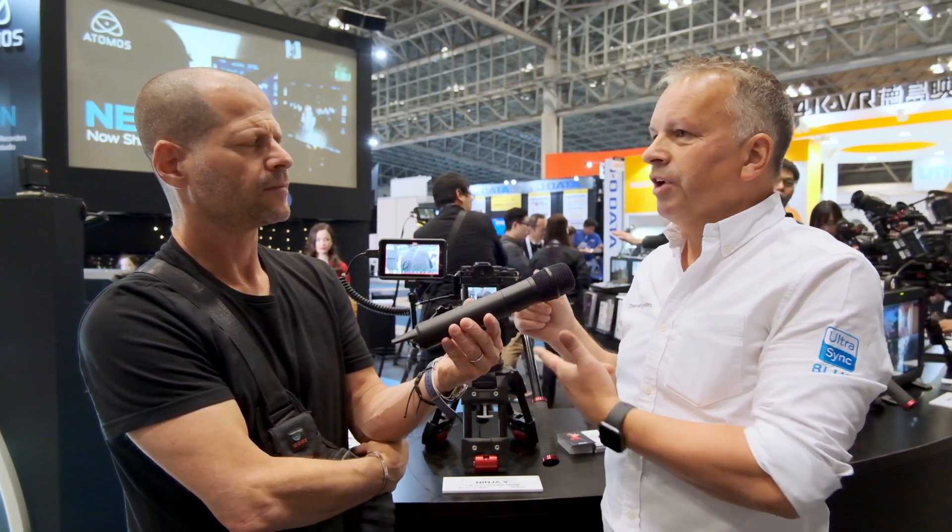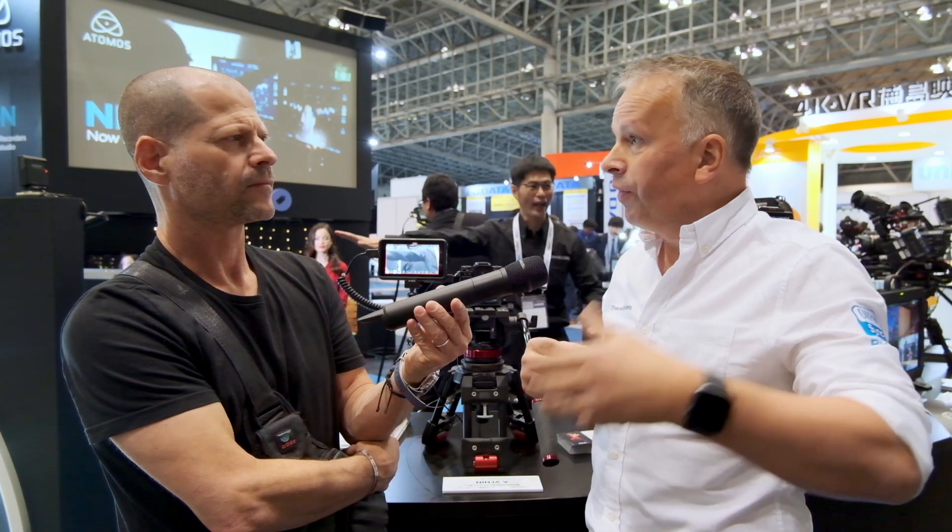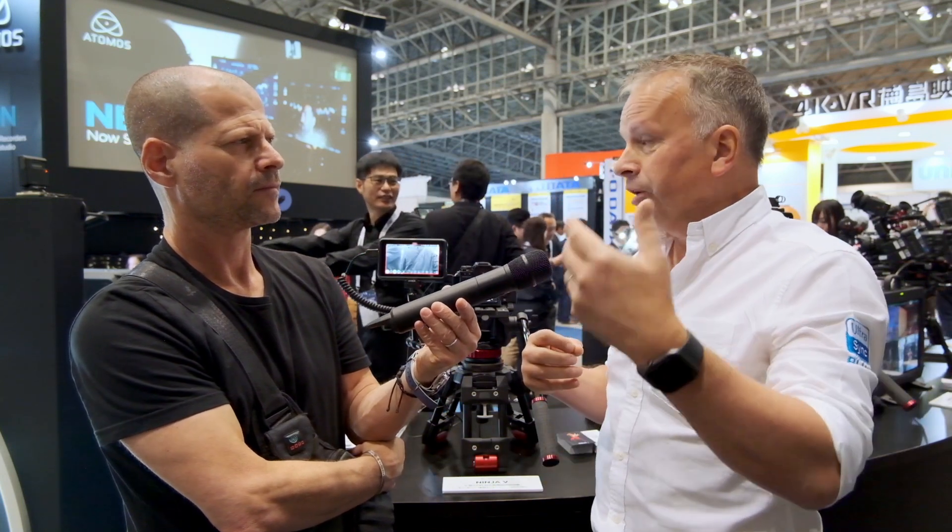You will always need either two of these new back modules, or if it's built into the product already, they can communicate as well. For the Ninja, you will always need the Atomex sync module on the back. For the Neon, it's already built in, and future products will also have it built in. It's still compatible with all of our Time Code Systems products — standalone products for audio and other cameras — and even the UltraSync Blue products that synchronize smartphones and applications. All of that will now be part of the same ecosystem.